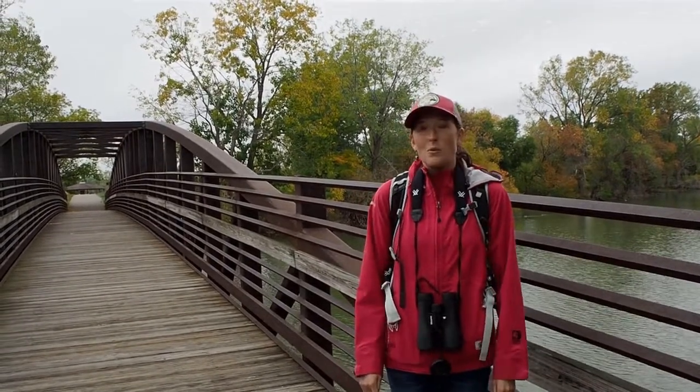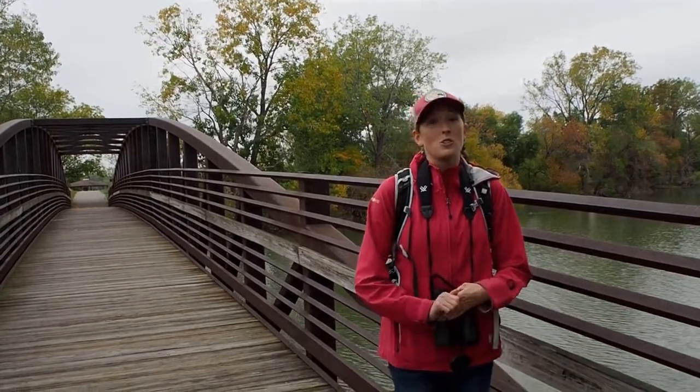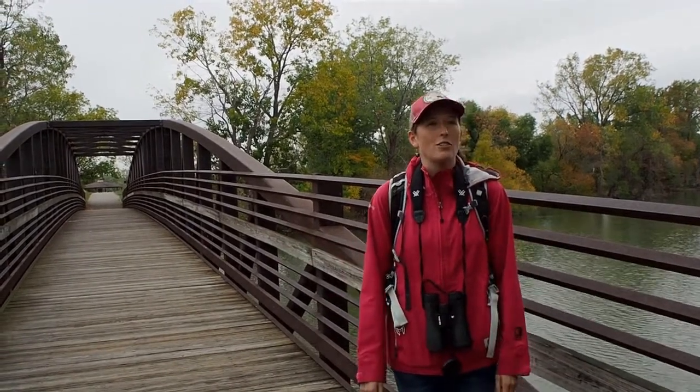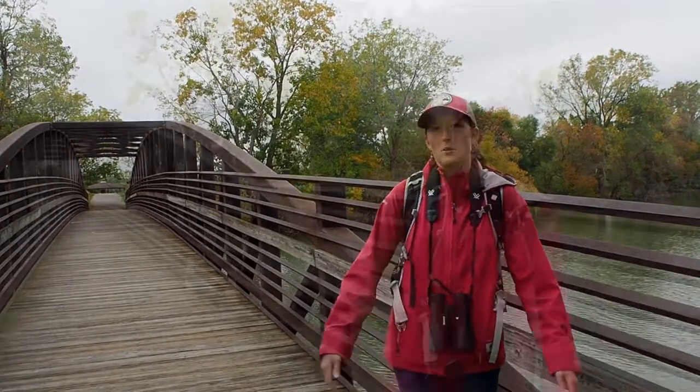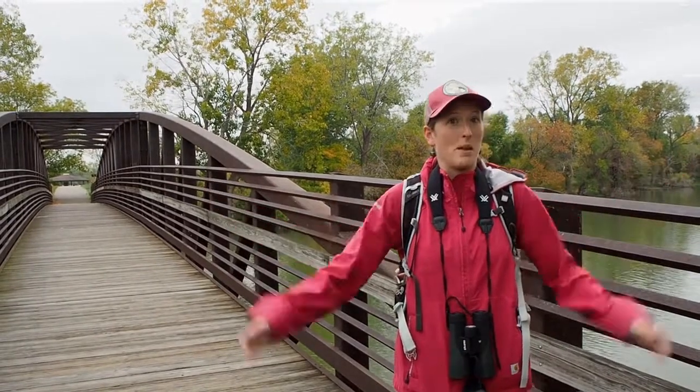So as you'll see, we're going to be talking about some really interesting stuff. We're going to be talking about migratory birds, the wetland area we're in, and we'll kind of go over why each depends on the other. So let's go explore our state park and see what we can find — and maybe we'll find a special friend along the way.